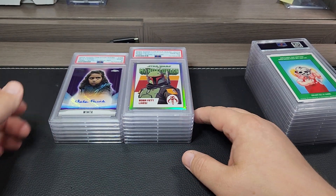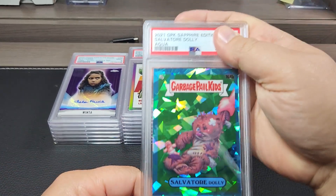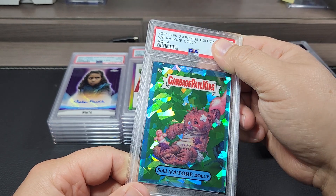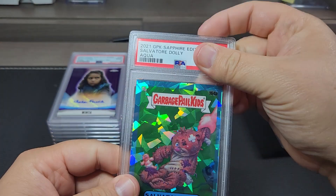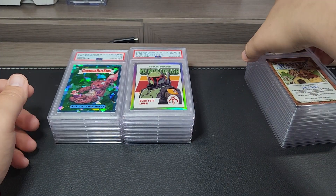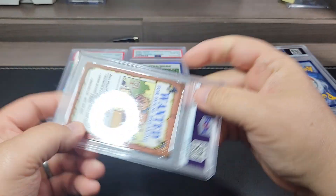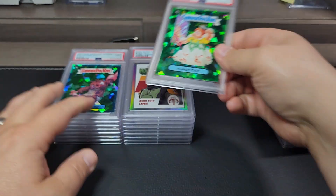Mandalorian Season 3 just came out so I'm probably going to sell these cards now while the hype is there. Moving on — 2021 Garbage Pail Kids Sapphire, this is the Salvador Dali aqua, 24 out of 99, and it got a nine. Next, also Garbage Pail Kids Sapphire — the green, numbered out of 50, and it got a ten.